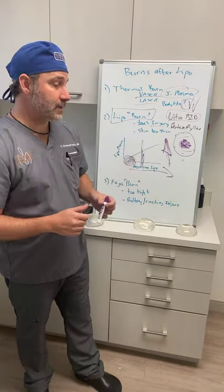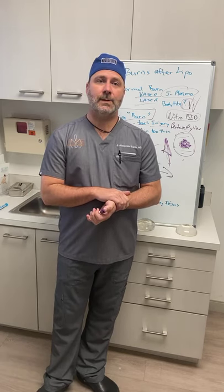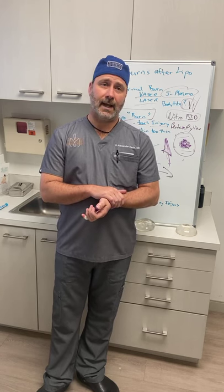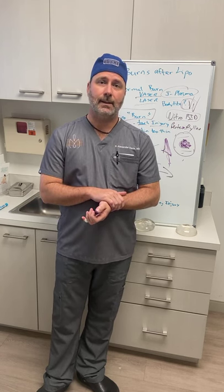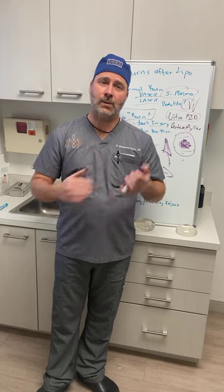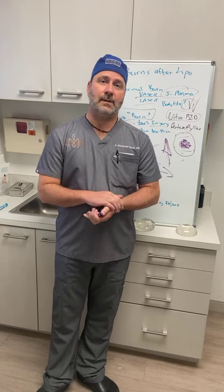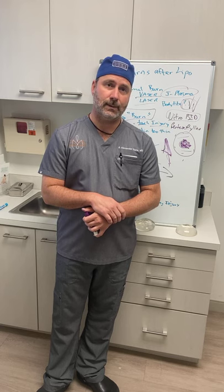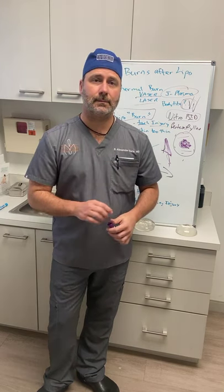Regarding drains after liposuction: I like to use a drain in the lower belly area — typically just one drain, removed by post-op day five at your follow-up visit. The drain helps control fluid in the first few days and aids the massage therapist in draining fluid through it during massage sessions.